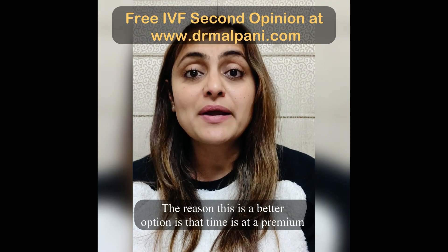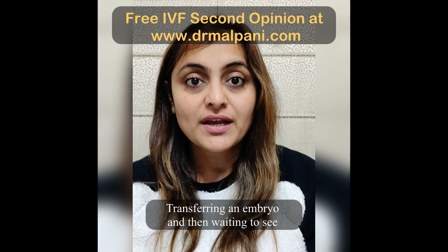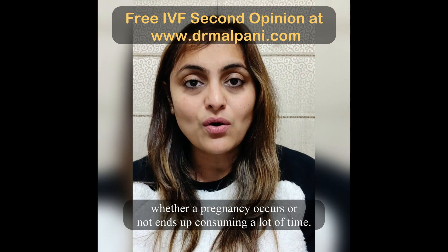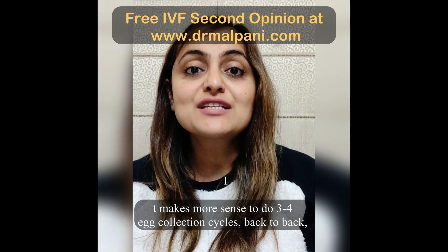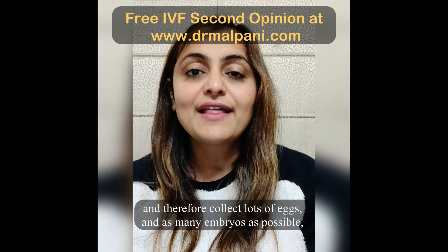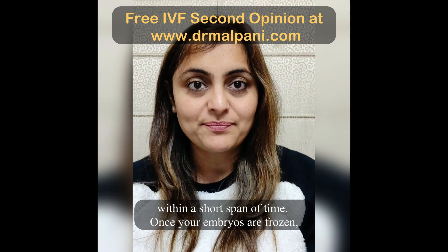The reason this is a better option is that time is at a premium for patients with poor ovarian reserve. Transferring an embryo and then waiting to see whether a pregnancy occurs or not ends up consuming a lot of time. It makes more sense to do 3-4 egg collection cycles back to back, and therefore collect as many embryos as possible within a short span of time.